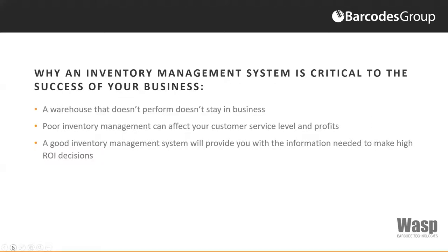Poor inventory management can affect your customer service levels and profits. What I refer to as ghost inventory, or inventory shortages that cause backorder situations, leads to lost sales and poor customer satisfaction. On the other hand, a good inventory management system will provide you with the information needed to make high return on investment decisions, with real-time access to inventory levels and product locations for pick orders, shipments pending — all equating to profitability and customer satisfaction. Proper systems provide notification alerts for low inventory levels and the ability to place POs for replenishment.